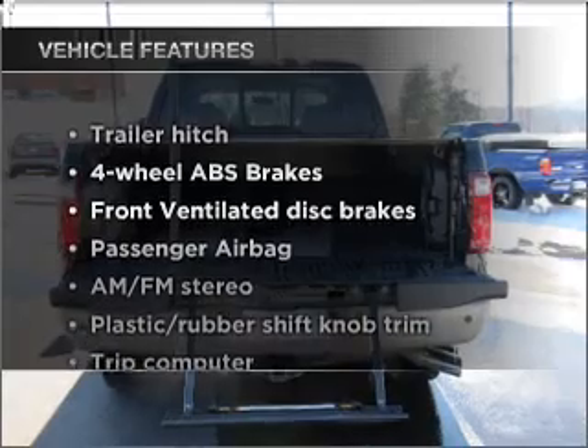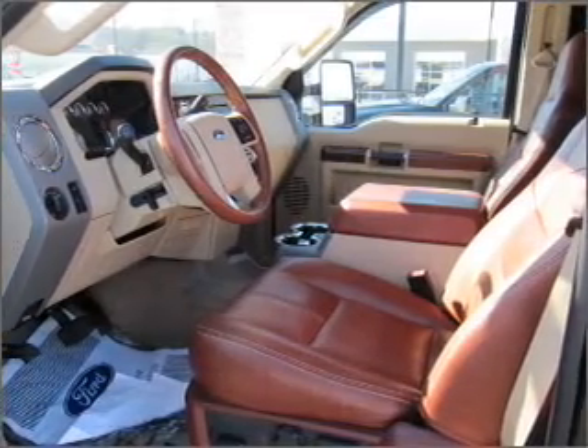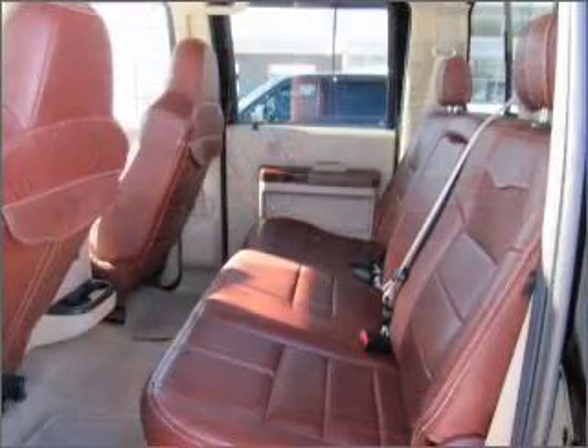Enjoy these notable features included in this vehicle: power door locks, power windows, power steering, cruise control, power mirrors, and an AM-FM stereo with a CD player.